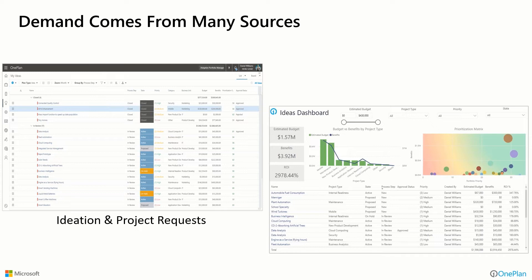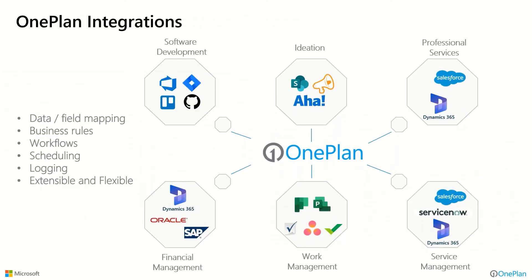And these connectors that I'm talking about — they're not one-off custom connectors. These are productized connectors offered as part of the OnePlan platform. Software development tools like Azure DevOps and Jira, connections to financial or ERP systems, service management tools like ServiceNow or Dynamics or Salesforce, professional services feeds from CRM systems like Salesforce or Dynamics, and other ideation tools — these are things that can be incorporated into your core OnePlan implementation.